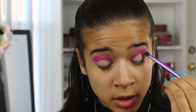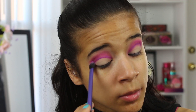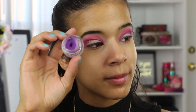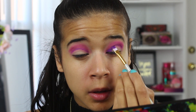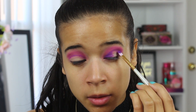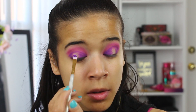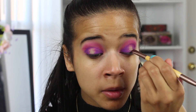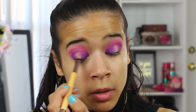I'm then taking Jilted and deepening up my crease a little bit more to give my eyes a little more dimension. It's okay if your line isn't neat because we're going to take Piggy Bank again and create a halo effect on our eyes. I found that doing this made my line look neater and it was easier to blend out as well.